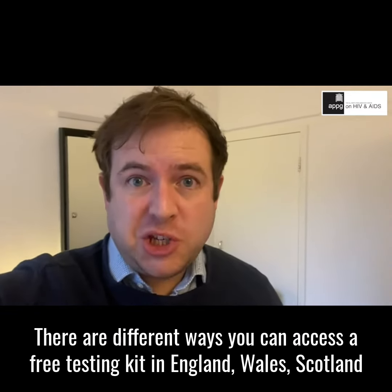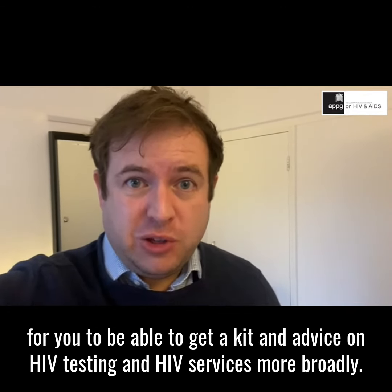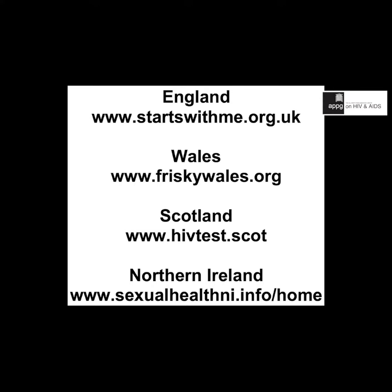There are different ways you can access a free testing kit in England, Wales, Scotland and Northern Ireland, so I'll provide some links at the end of this video for you to be able to get a kit and advice on HIV testing and HIV services more broadly. Thank you.